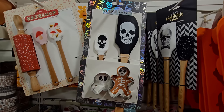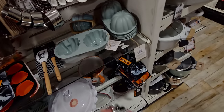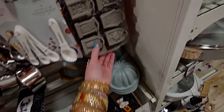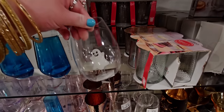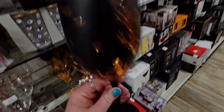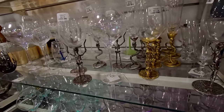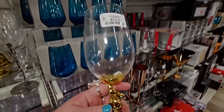Little baking molds and silicone baking sheets for $3.99 only. And there are these fancy wine glasses — all made of glass, $6.99. Oh my goodness, these ornate ones with the stack of skulls and a bird are $12.99. Wow!